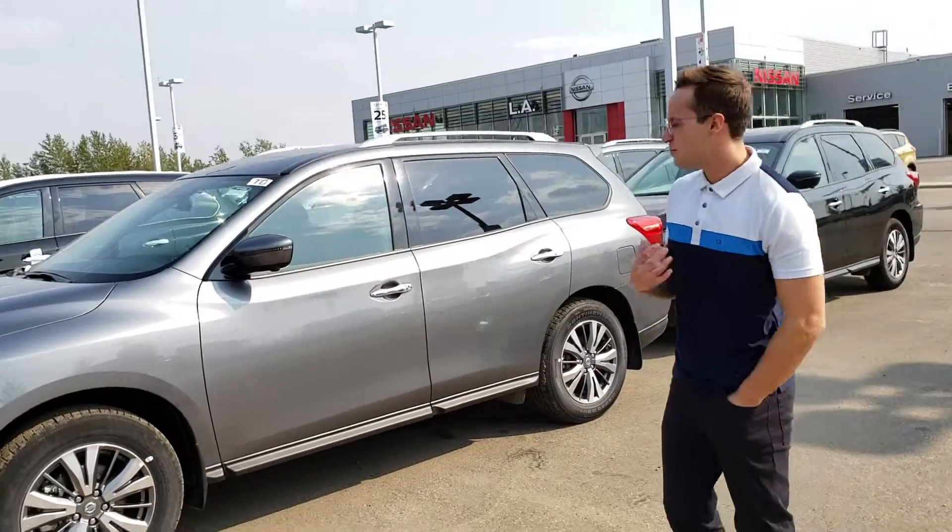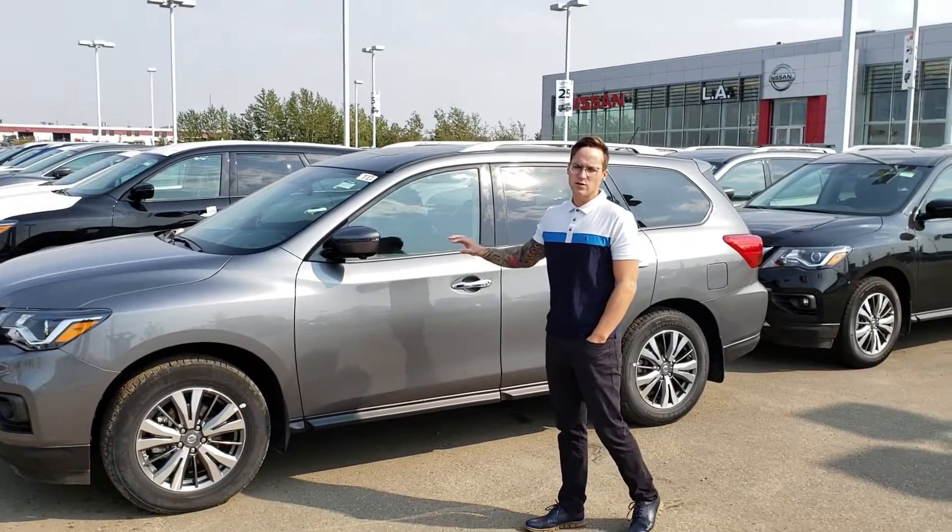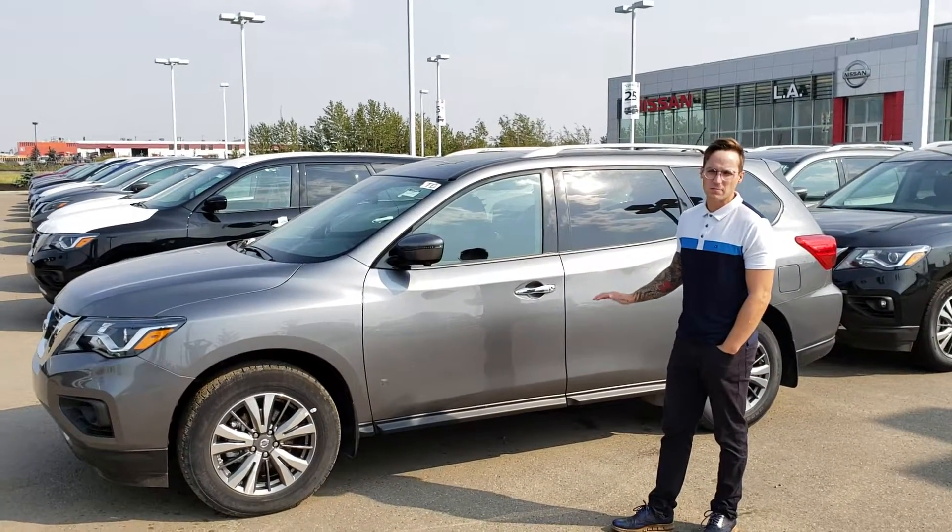Hey Hazma, Devin here from LA Nissan. We're texting with each other right now. I thought I'd do a nice little personal video so you know the exact Pathfinder we will give you pricing on.